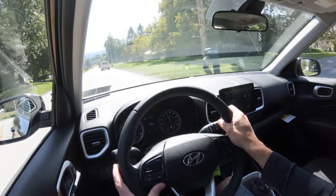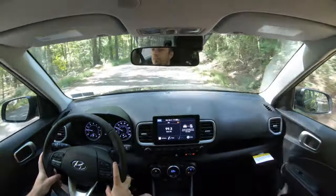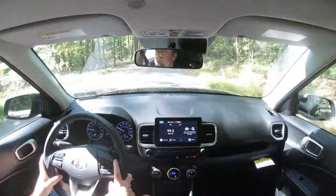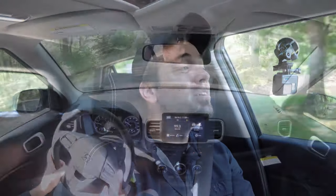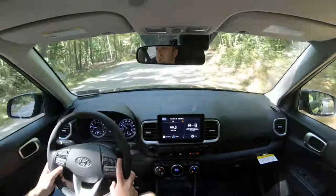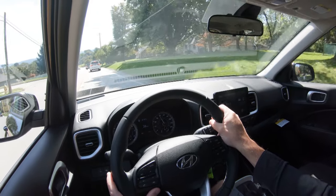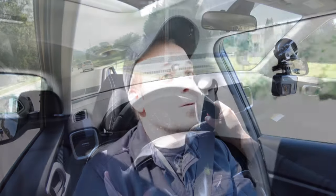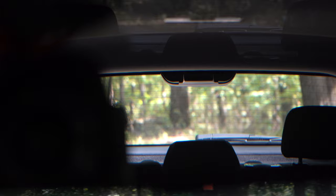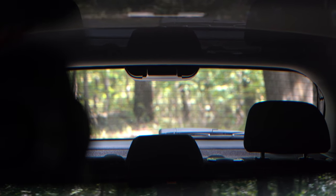Steering feel differs substantially depending on drive mode. In Sport mode the steering is much heavier, helping you point the car where you want to go. In Comfort mode it loosens up pretty substantially — loosey-goosey, if you will. Sport mode gives a more enjoyable feel in my opinion. As for cabin noise, at higher speeds you do get a little wind noise coming into the cabin, nothing too bad though. Rear visibility is also excellent because of the shape of this SUV — 100% on point.